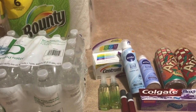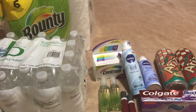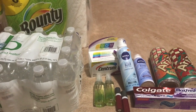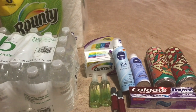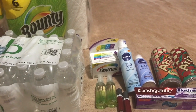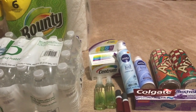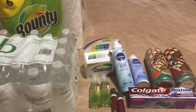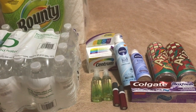Everything you see here, including five more cases of water — I got six cases of water in that one pack of Bounty — everything came out to $9.50. And I got back $9 in extra care bucks. That's an awesome deal. Everything was pretty much free — the vitamins, the Colgate, the Nivea, the body mist — everything was pretty much free.